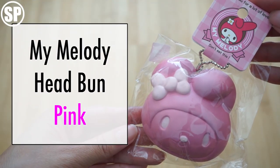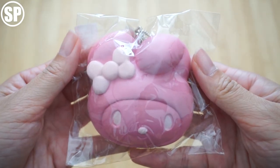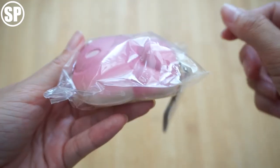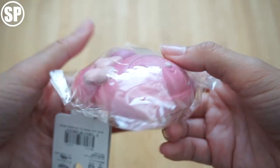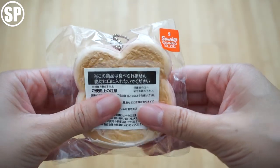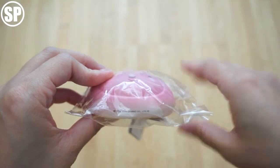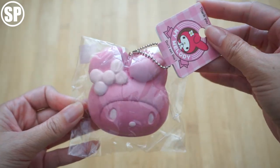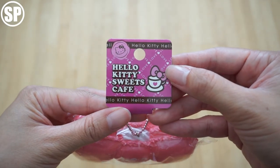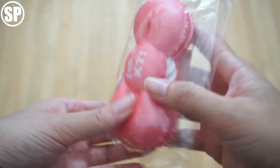Next is this pink My Melody head bun. I used to have the original of this and I really loved it. It's quite dense — it's a bit hard to squish. Next we have this Hello Kitty bow macaroon, either strawberry or pink, I'm not too sure. I always loved how these looked.